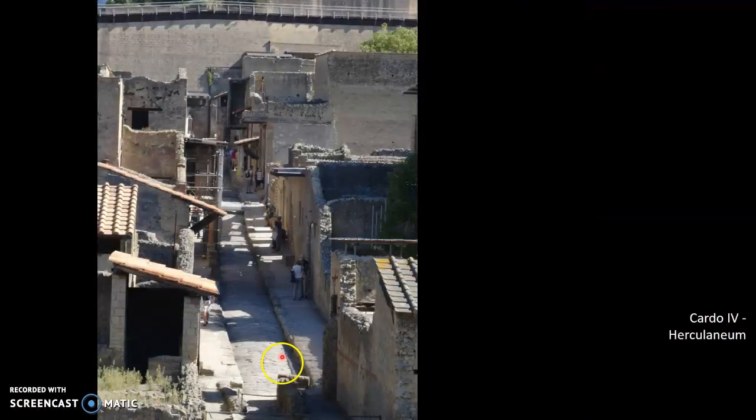This is one of the cardo streets — the narrower streets coming up from the seaside. Again, you can see raised footpath, paved street with all of the dwellings coming onto it. A lot of reconstruction, of course, has to go into preserving these and keeping them upright, but we do have very much that sense of a two-storey town.